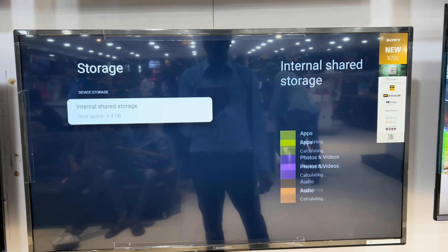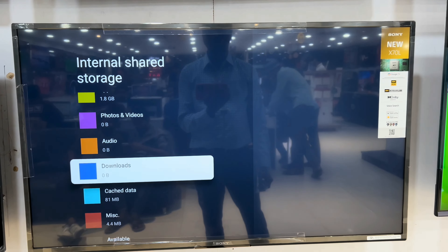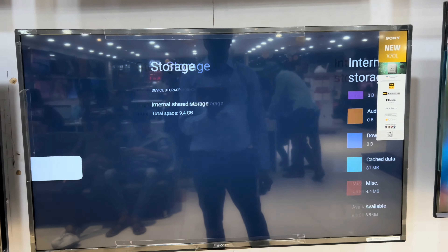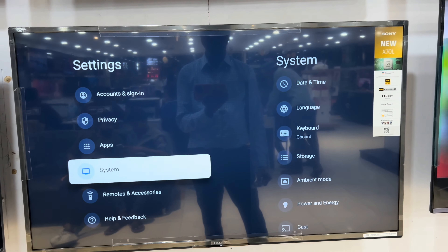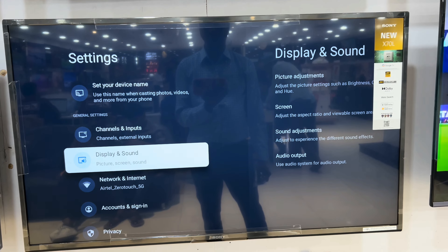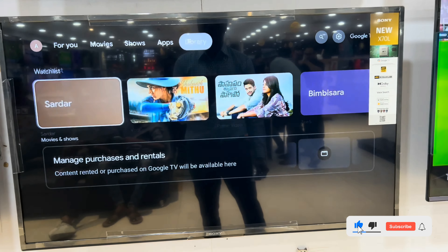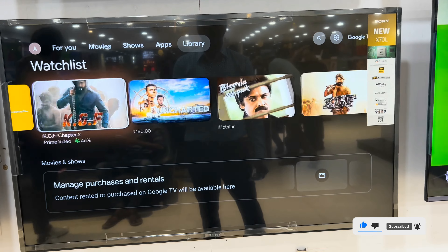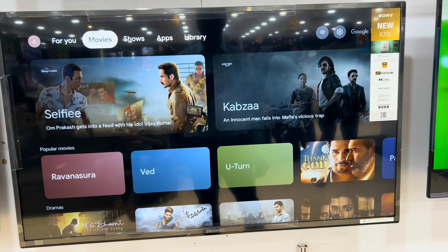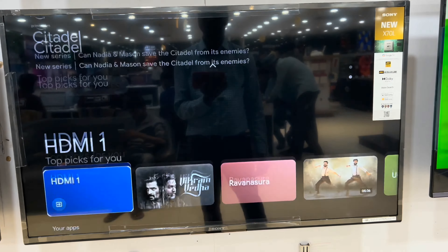The Sony Bravia X70L is the latest TV series with 4K Ultra HD display. Although a couple of technicians had come to install the television, the 43 inch version can easily be unboxed on one's own. It's just about the perfect size for any room. The stands are sturdy and can be easily screwed on. After that, it's a simple process that involves logging into your Google account. All the big apps are supported and you can download all that you want from the Google Play Store. The first update will take a few minutes but once done, it's smooth sailing.